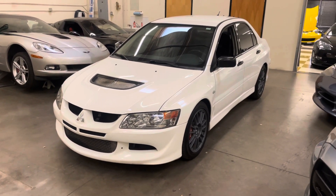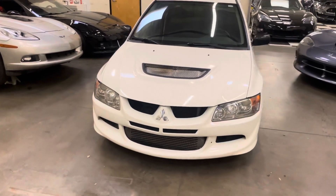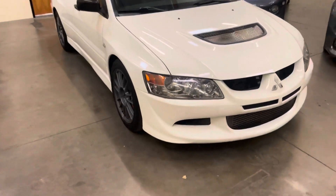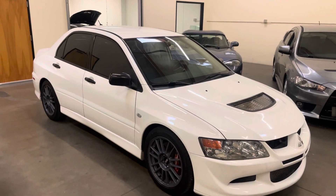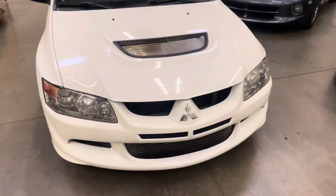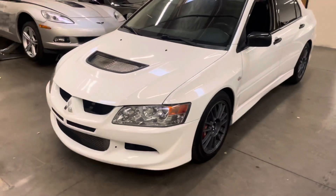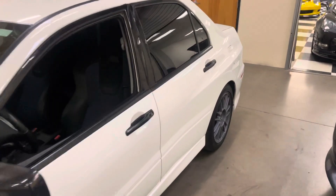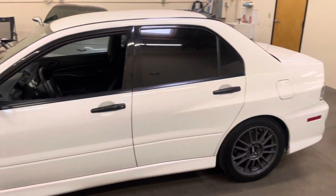How's it going everyone? Today we have this 2004 Mitsubishi Lancer Evolution RS, Evo 8. This is a very clean, tasteless white car. The RS model is one of my favorites as it's a true track-ready spec, and there are a few differences between this and a regular GSR that make it a little bit more unique.